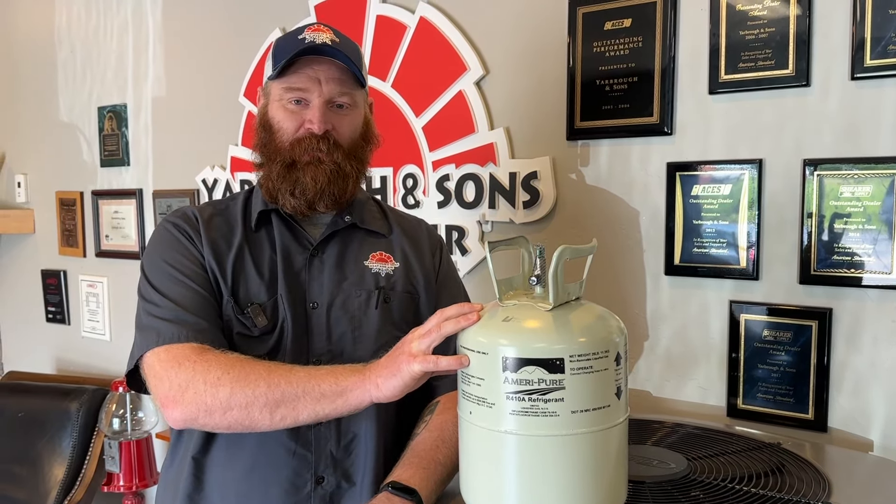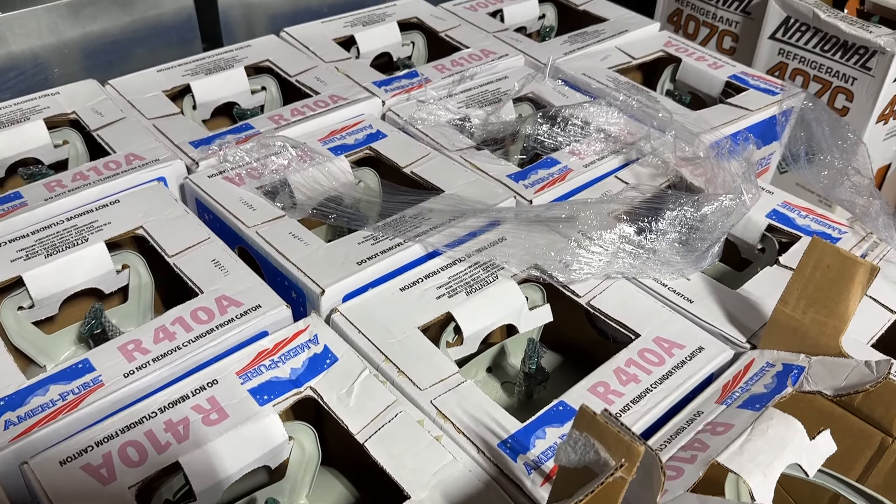The 410A, on the other hand, is just phasing down. They will still continue to manufacture new 410A refrigerant, but at lower intervals every year. So by 2036, they're only going to be producing 15% of current production of R410A.